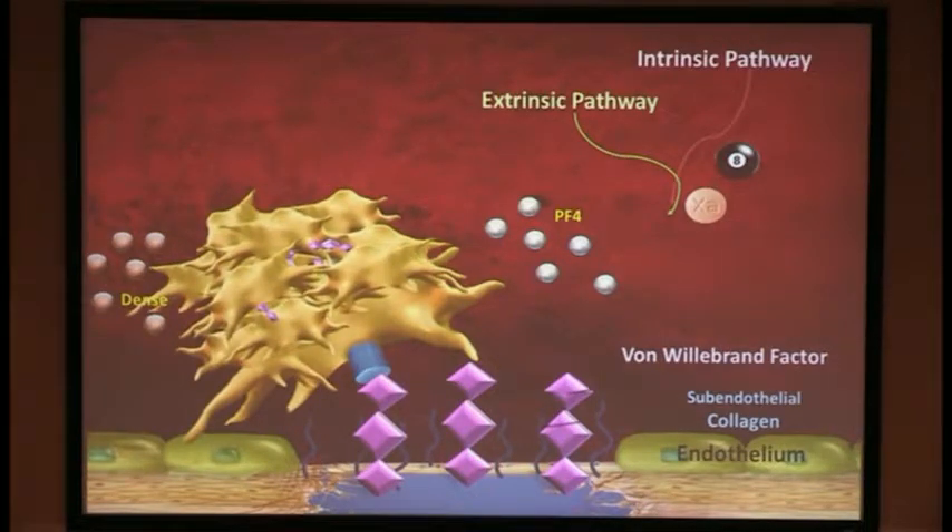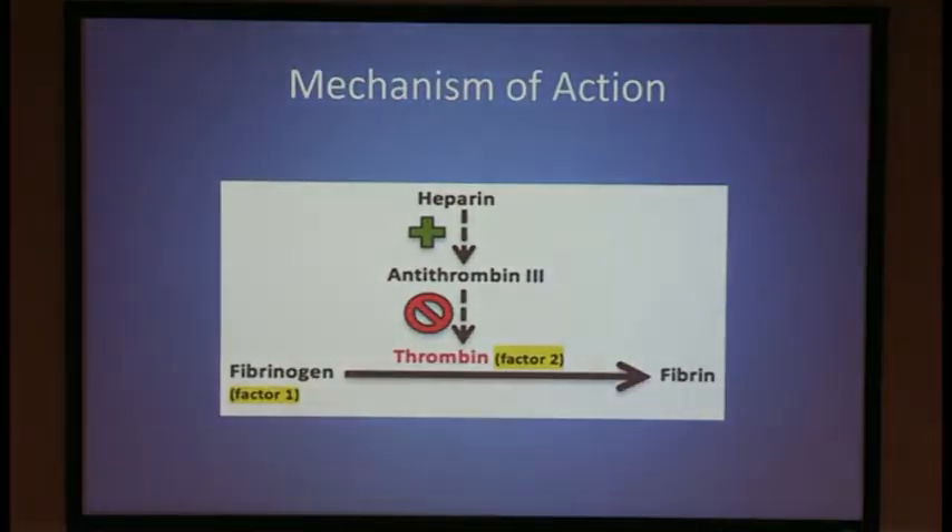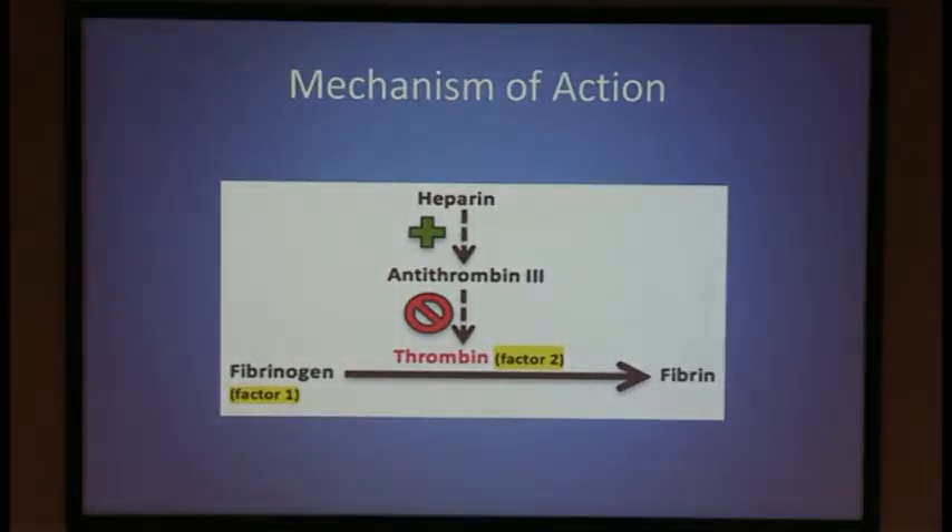Simultaneously, we have secondary hemostasis, where the extrinsic and the intrinsic coagulation cascades meet at factor X. They lead to activation of thrombin, which cleaves fibrinogen and forms a fibrin net around the clot. One of the checks in this system is antithrombin 3, which blocks the action of thrombin. The mechanism of heparin is to bind to antithrombin 3, induce a conformational change, and increase the activity of antithrombin 3 by a thousand fold.